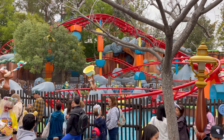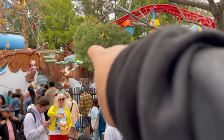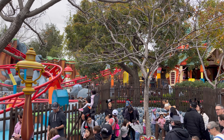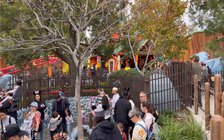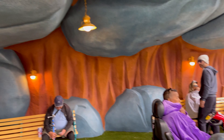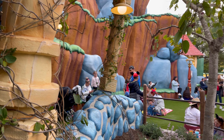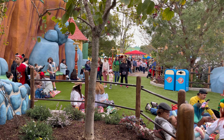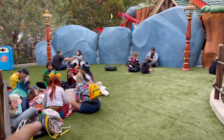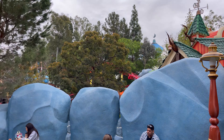One of the rides here is Chip 'n' Dale's Gadget Coaster — you can see Chip 'n' Dale right there playing around. It's a little coaster that goes around really quick. They have really nice benches and a shaded area — once summer comes you're going to want to head under the shade. It's not too crowded, just a nice little area to relax.